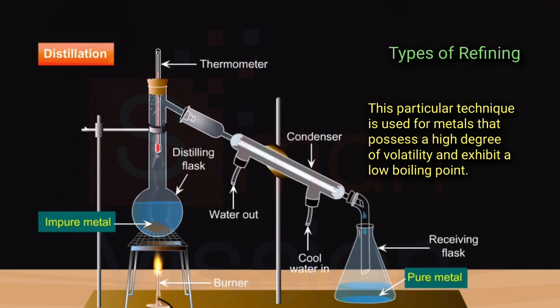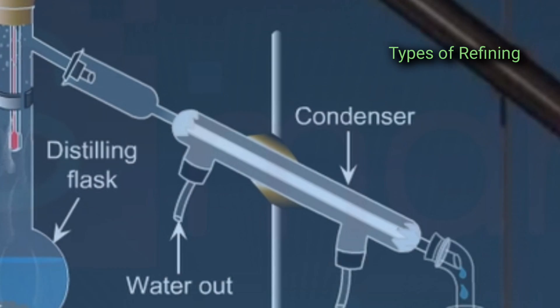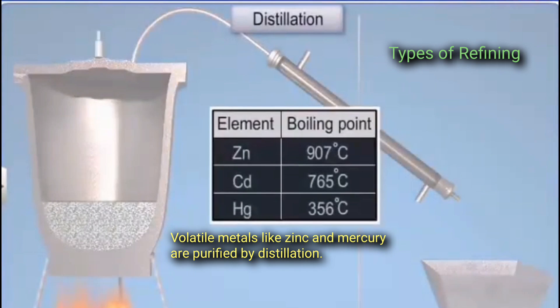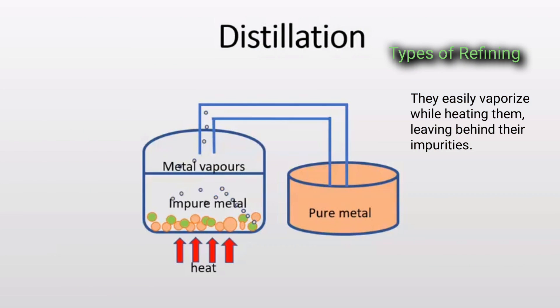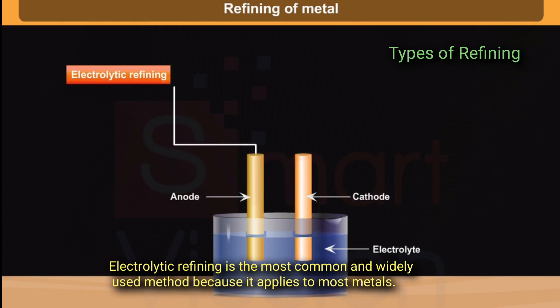Distillation: This technique is used for metals that possess a high degree of volatility and exhibit a low boiling point. Volatile metals like zinc and mercury are purified by distillation; they easily vaporize while heating, leaving behind their impurities.